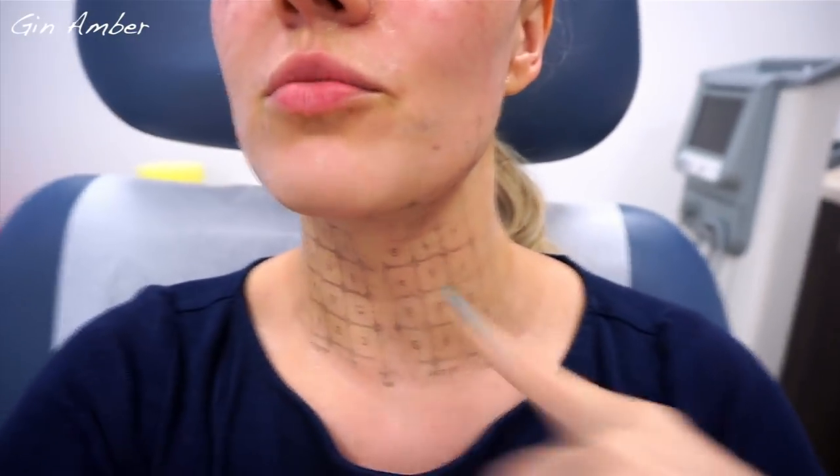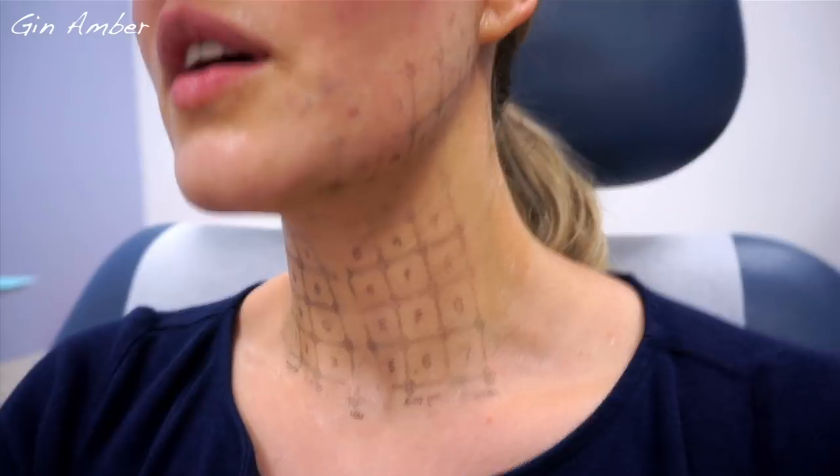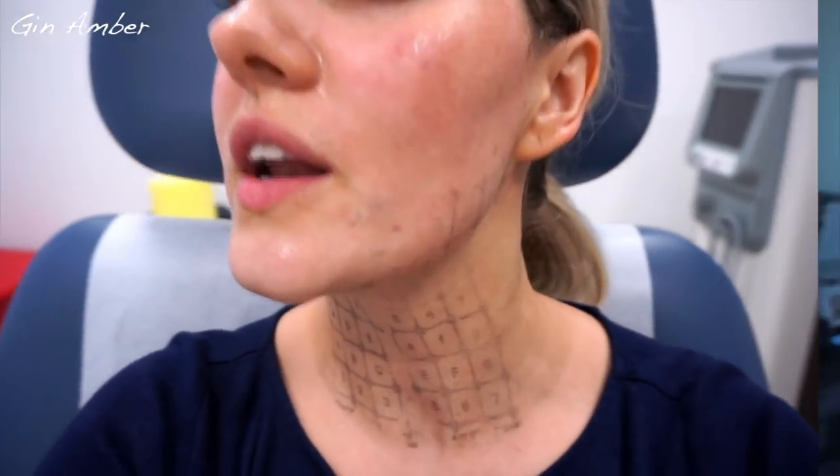I just finished this treatment. It took about one and a half hours. This is how I look right after — they're going to remove all these markings. Not gonna lie, it was painful, especially on the neck and over here. Forehead kind of okay, but yeah. It looks like it's lifted right away. Wow. I will come back to you later.